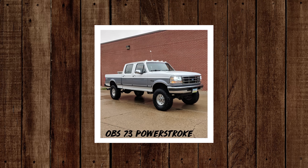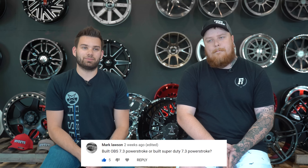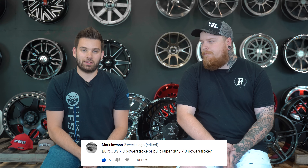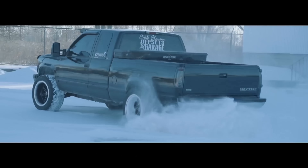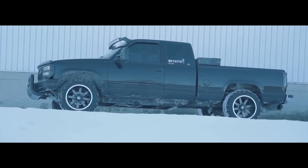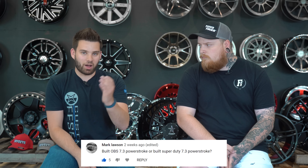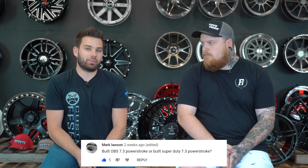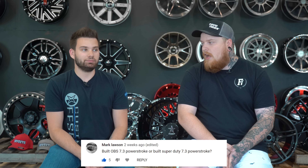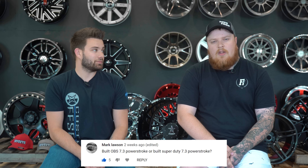Built OBS 7.3 Power Stroke or Built Super Duty 7.3 Power Stroke? I think I would take the OBS because it would be more unique. The boosted 7.3 is just a really good motor compared to like the IDI non-turbo that came in the older trucks. So that classic truck with a more modern motor and the potential to make a lot of power. I'm going to agree with you on that — I really like the OBS style, I love how they look, and having that 7.3 in there would be pretty dope.